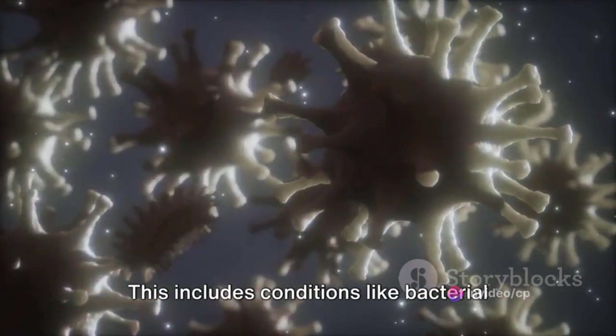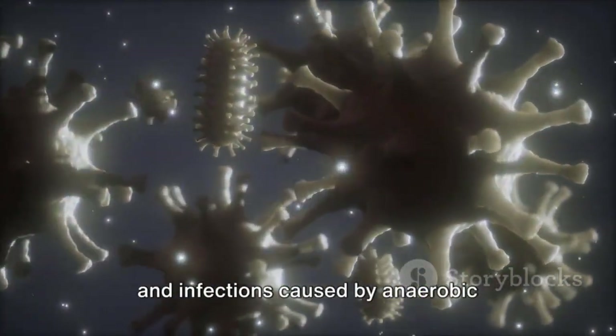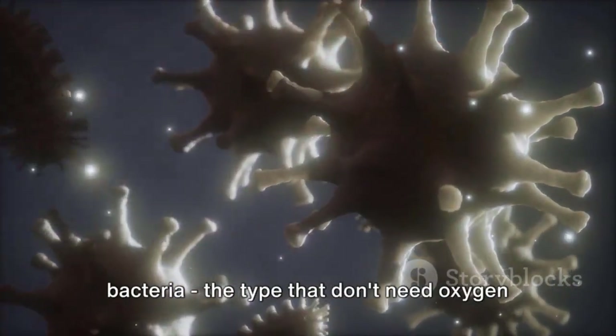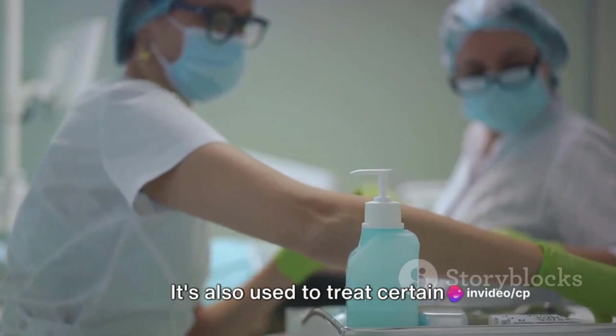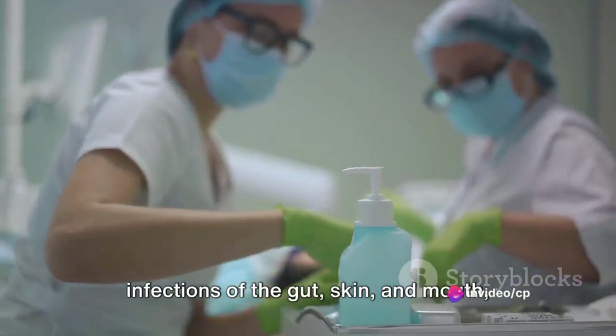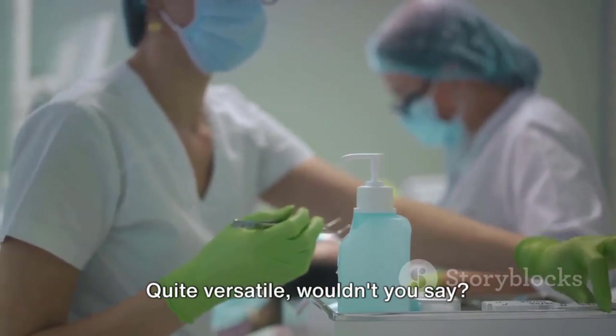This includes conditions like bacterial vaginosis, pelvic inflammatory disease, and infections caused by anaerobic bacteria — the type that don't need oxygen to survive. It's also used to treat certain infections of the gut, skin, and mouth, and to prevent infections following surgery. Quite versatile, wouldn't you say?